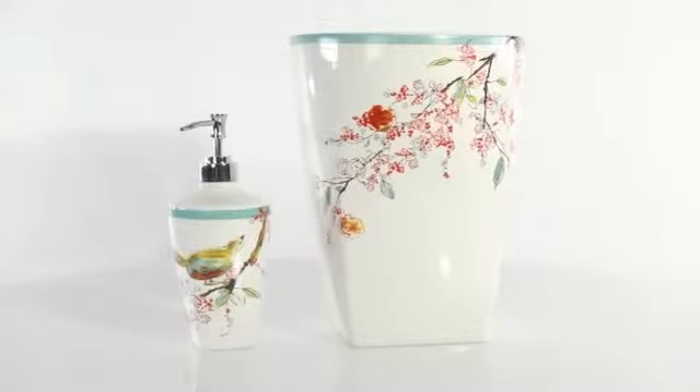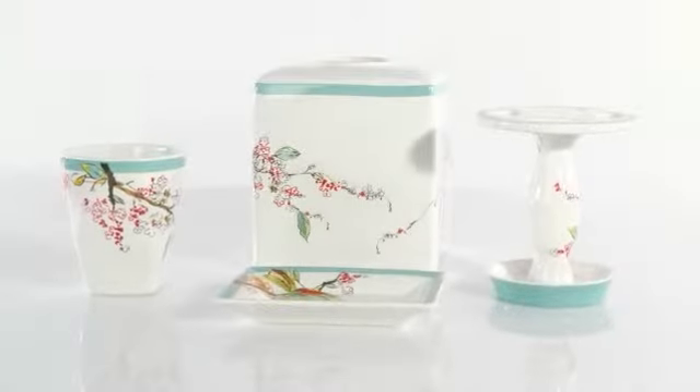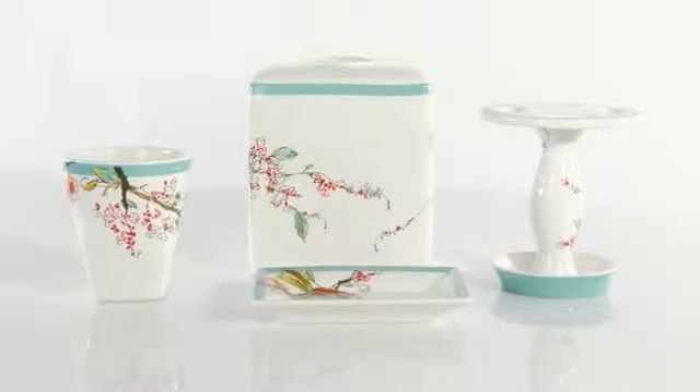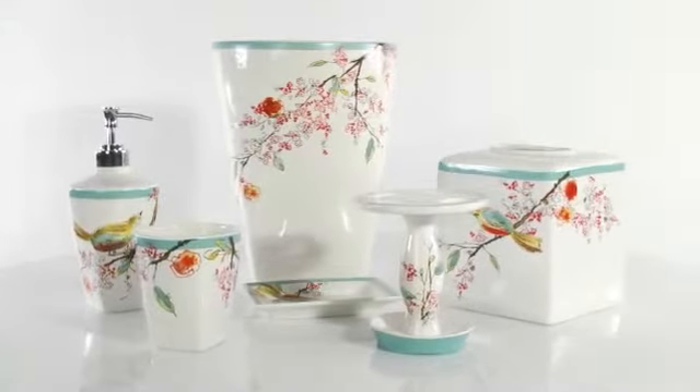The ensemble includes a wastebasket and lotion dispenser, toothbrush holder, soap dish, tumbler, and tissue holder. The Lennox Chirp Bath Ensemble is available at Bed Bath & Beyond.